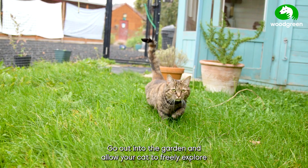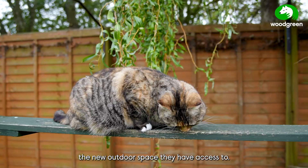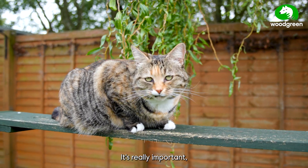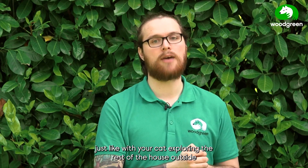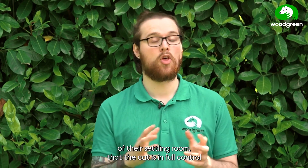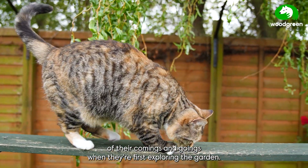Open the back door, go into the garden, and allow your cat to freely explore the new outdoor space they have access to. It's really important, just like with your cat exploring the rest of the house outside of their settling room, that the cat is in full control of their comings and goings when they're first exploring the garden.